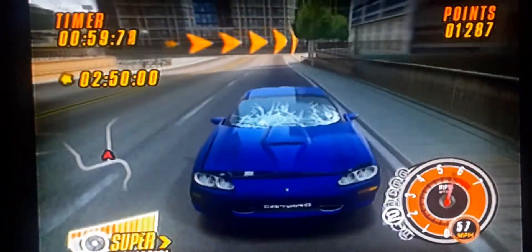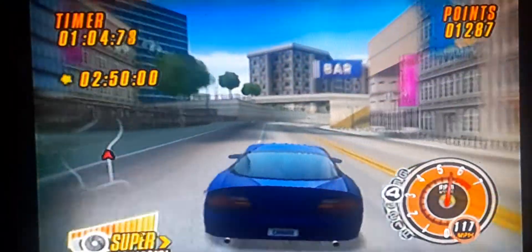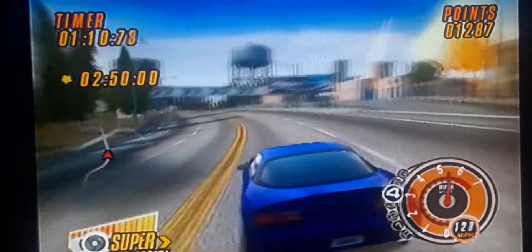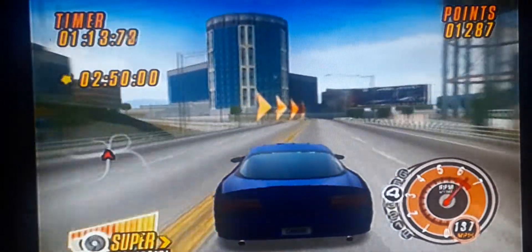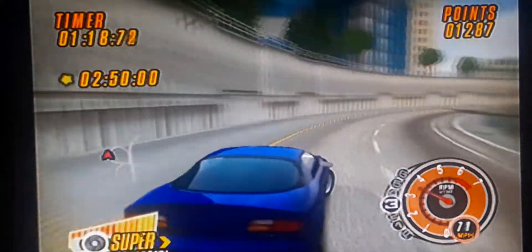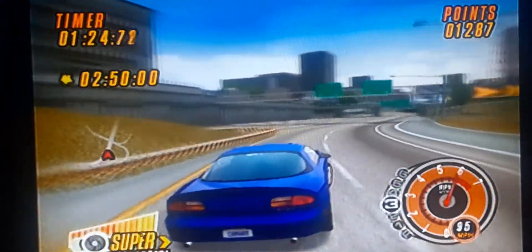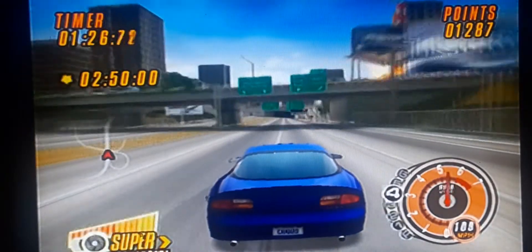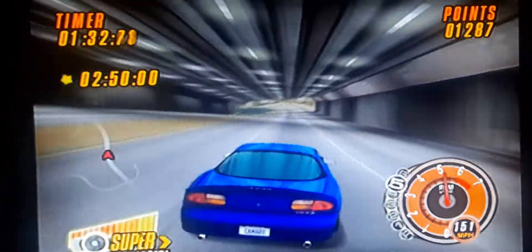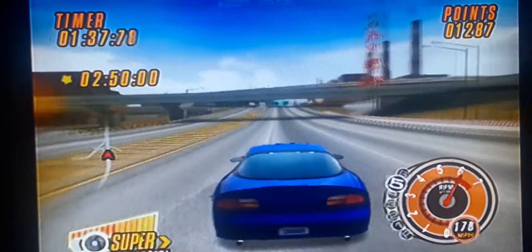Unfortunately it shows damage when you crash, and it gets really crazy — it affects your performance a little bit. I usually don't crash like that in this particular race, but I've got the camera in front of me so it's a little distracting, which makes my driving look a little crappy. But it's a really fun game, you know — you race and you gotta race against Ford cars.